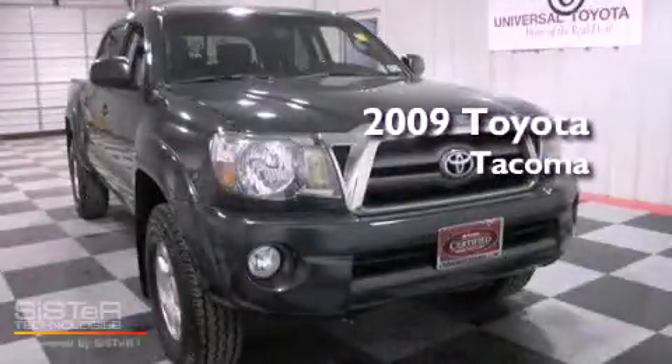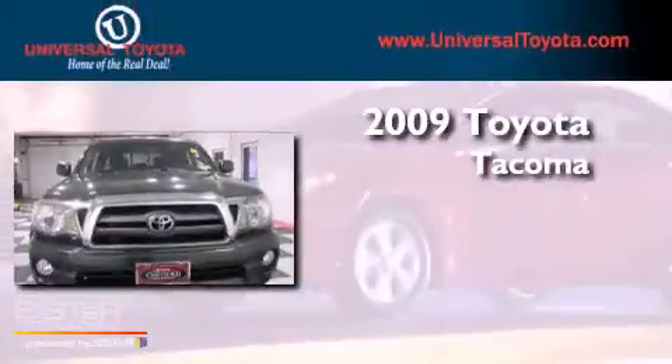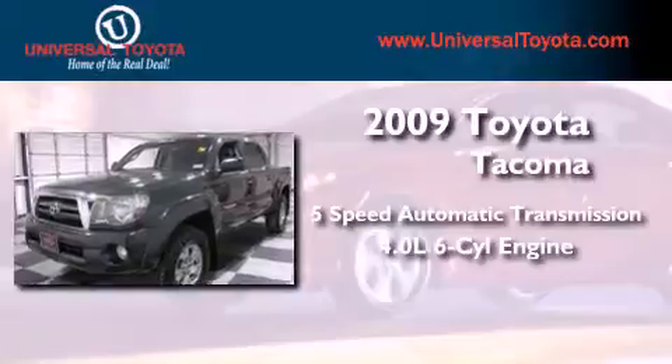This is a certified pre-owned 2009 Toyota Tacoma. This truck has a 5-speed automatic transmission and a 4.0-liter V6.